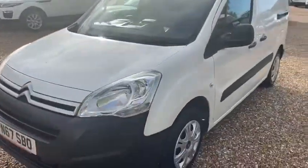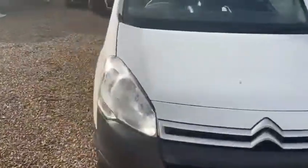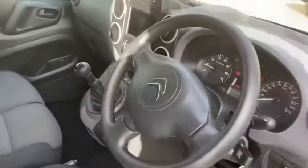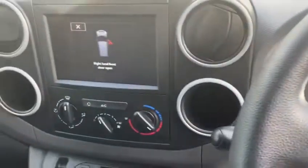It's in very good condition as you can see. Let's just show you a view of the inside — it's done 39,000 miles, it's a Euro 6 model.